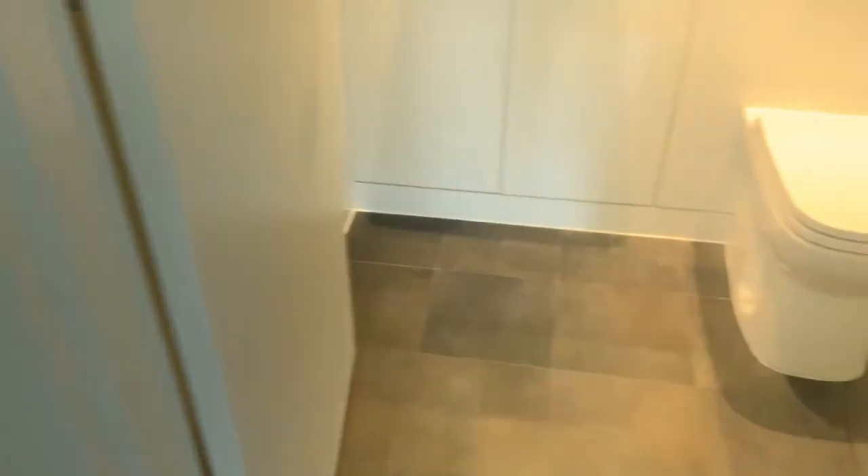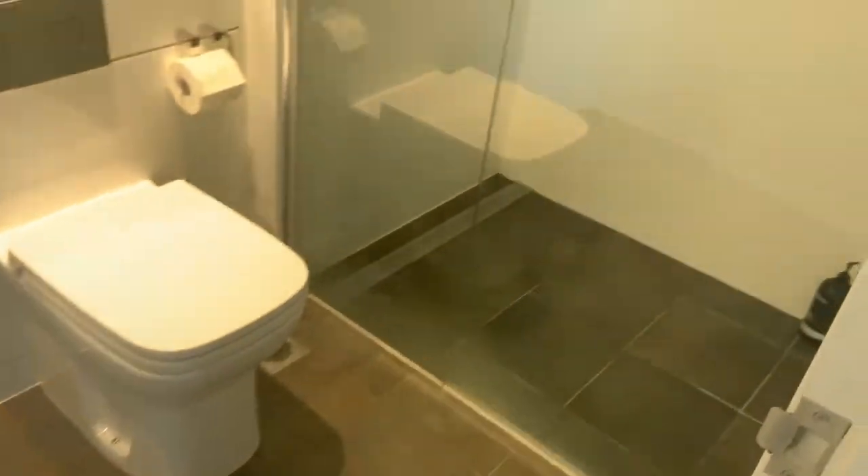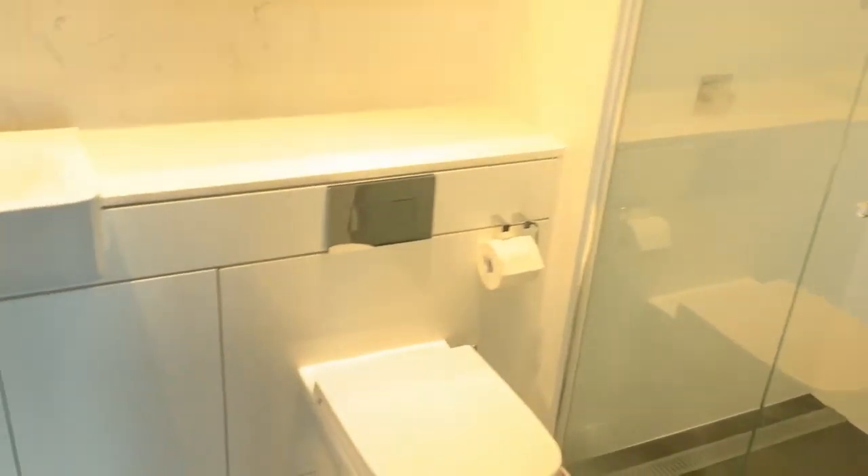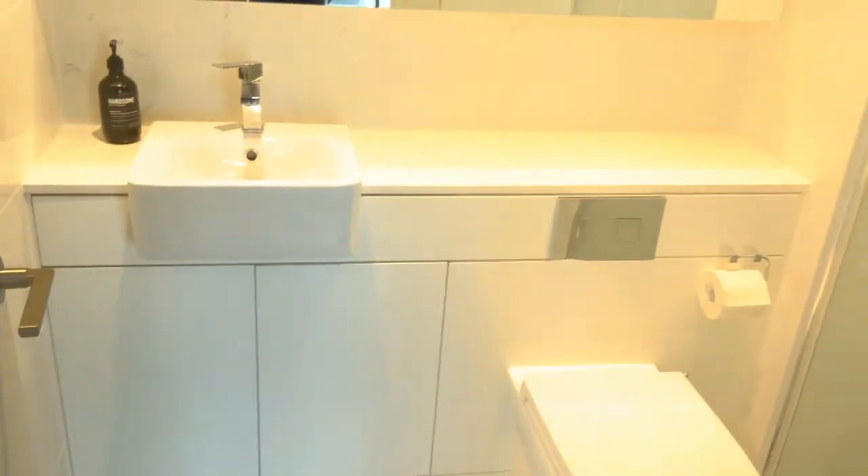There's a three-door robe, and the ensuite is somewhat the same as downstairs — same sort of configuration. If you're interested in the property, give me a call and we'll arrange a private inspection. Thank you.